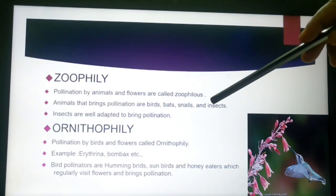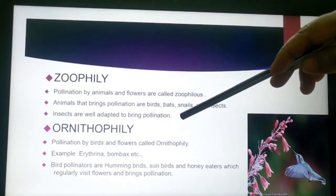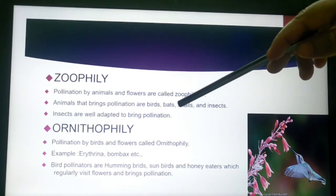Among these, insects are well adapted to bring about pollination.